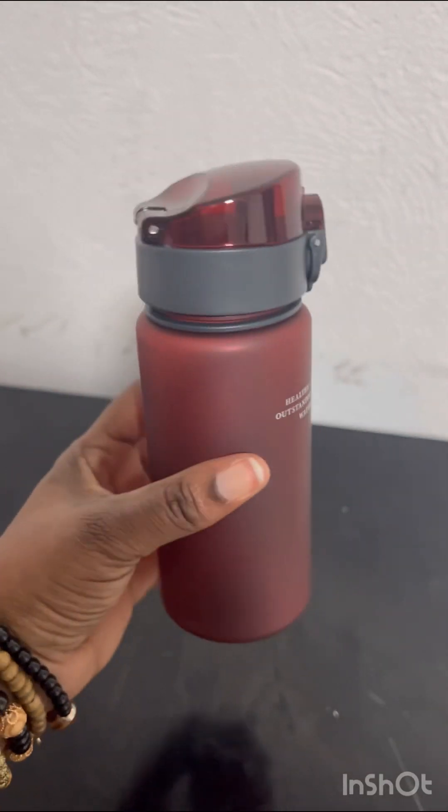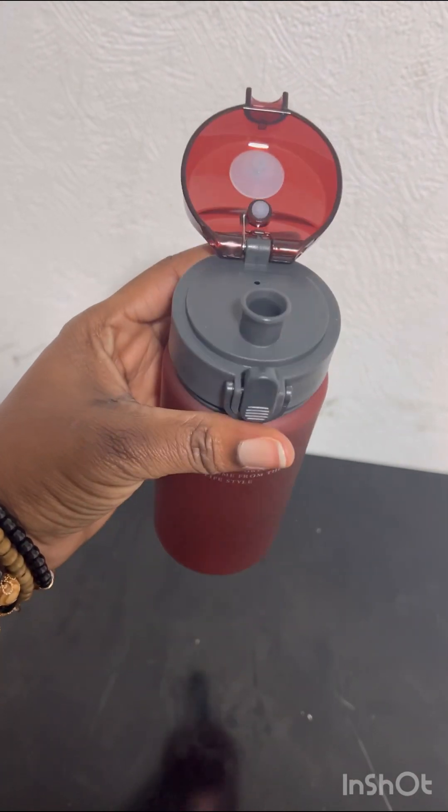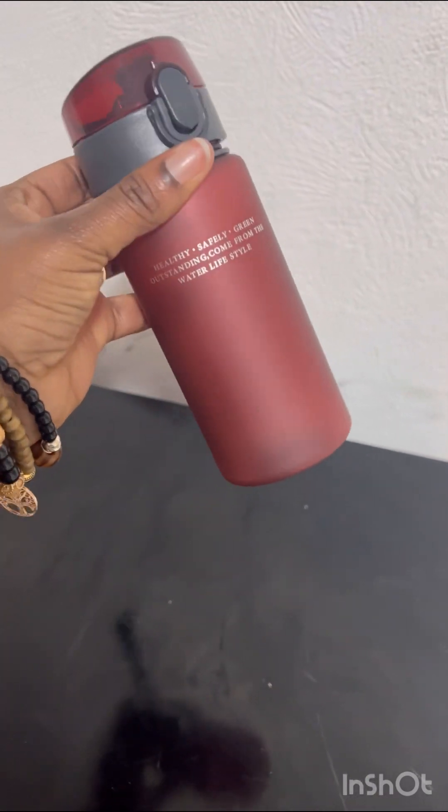I also got this bottle for my daughter. The quality is good but I was expecting it to be bigger — it's about 380ml and I was hoping for something like 500 or 600ml.